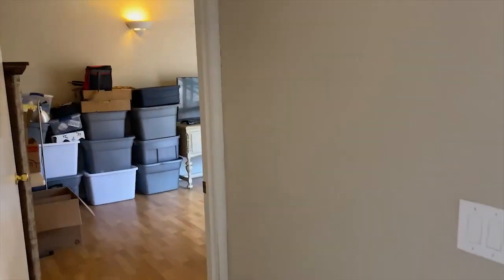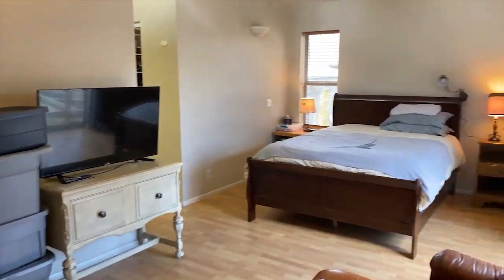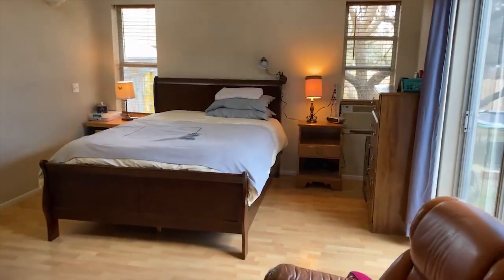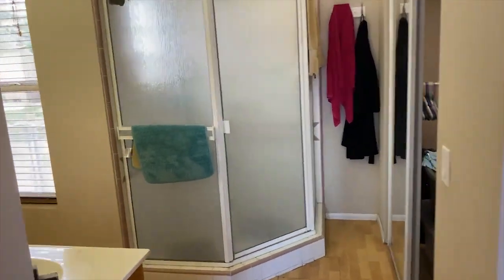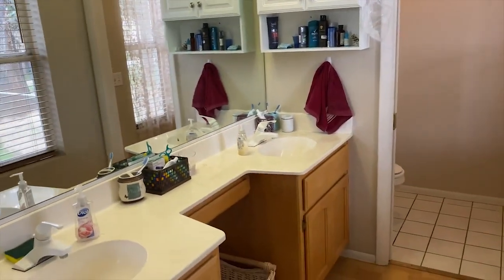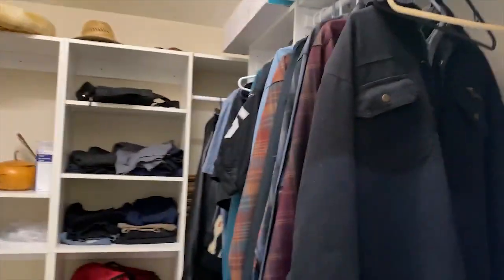And then back here is the master. Huge master. Nice vaulted ceilings, lot of natural light. Dual vanity, walk-in closet. Nice big closet, lots of storage.